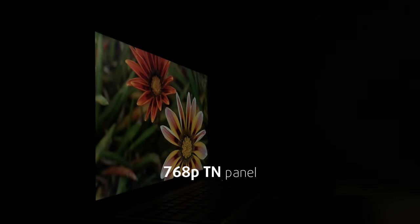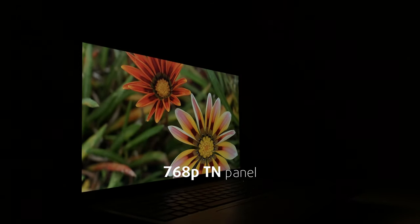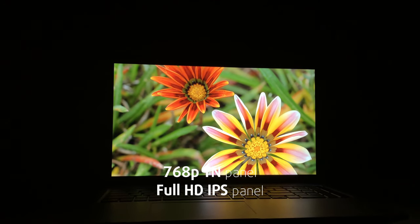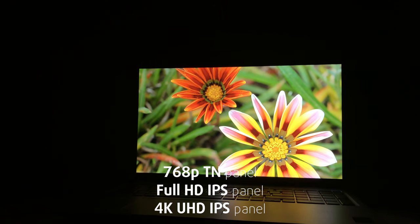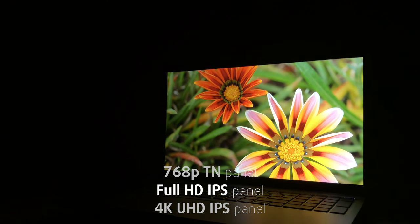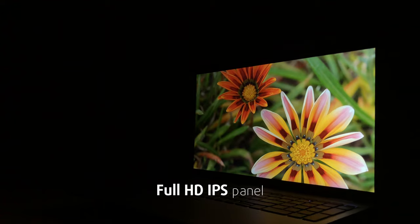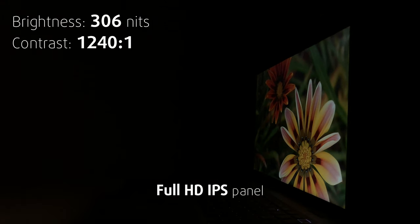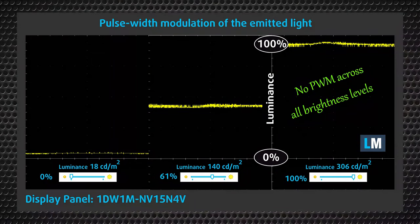The display selection includes a 768p TN panel, which you should stay away from, along with a Full HD IPS panel and a 4K UHD IPS panel. We chose the Full HD version, which is ideal for an office setting, delivering comfortable viewing angles, good max brightness of around 300 nits, and no harmful PWM usage across all brightness levels — which you will cherish considering you will be using it throughout the day.